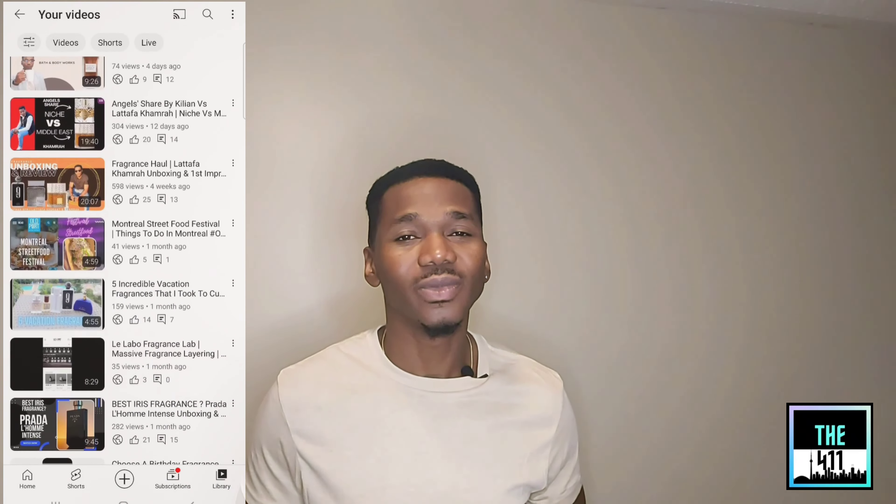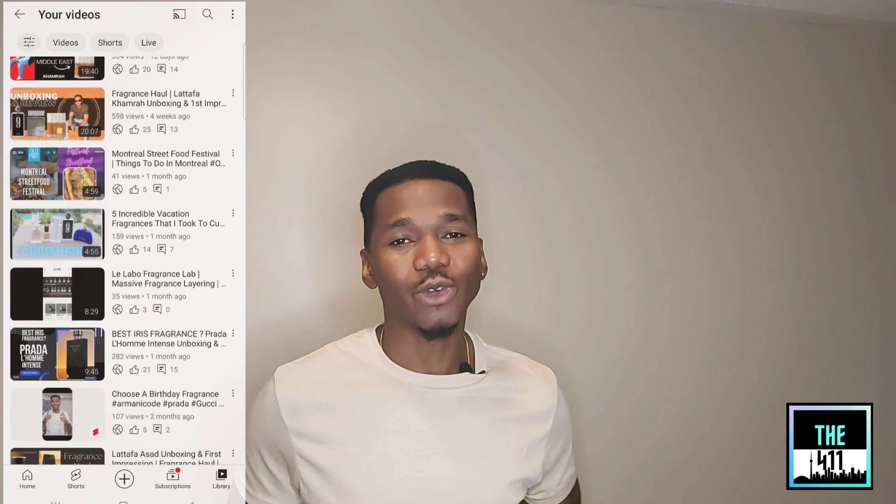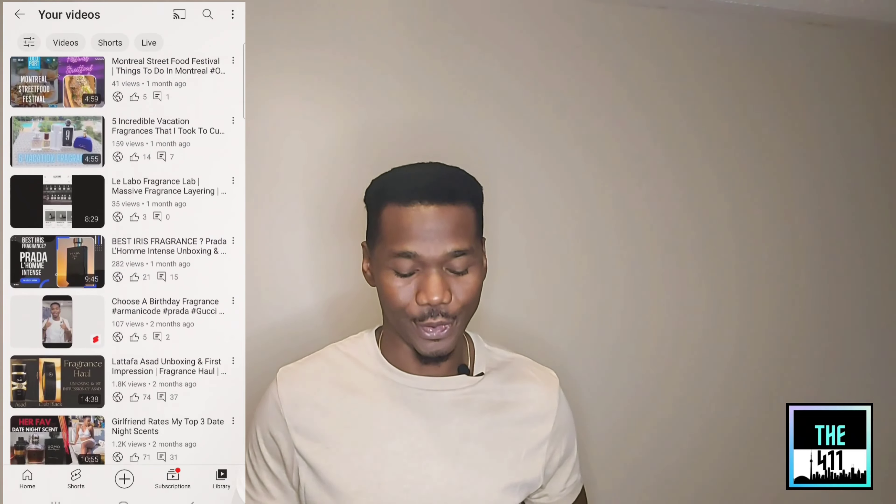What's going on guys? Welcome back to the channel. This is the 411 and my name is Duane. If it's the first time here, make sure you check out the catalog. If there's anything you like, hit that subscribe button, hit that like button as well. And for all my subscribers, thank you for subscribing — we really do appreciate your support.